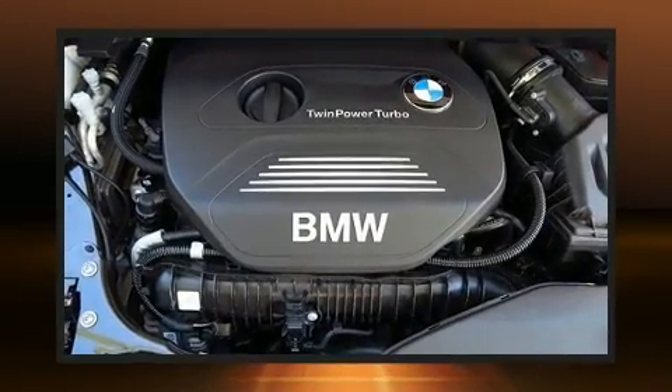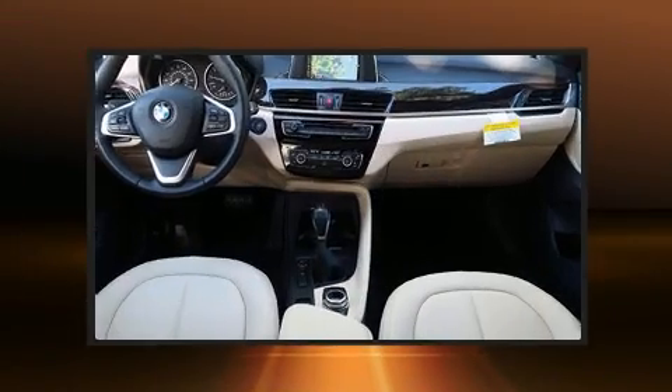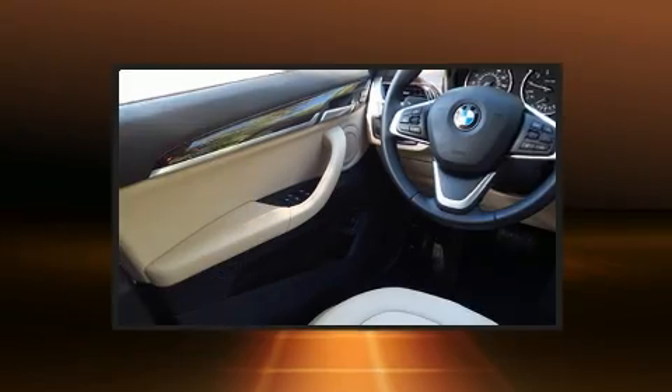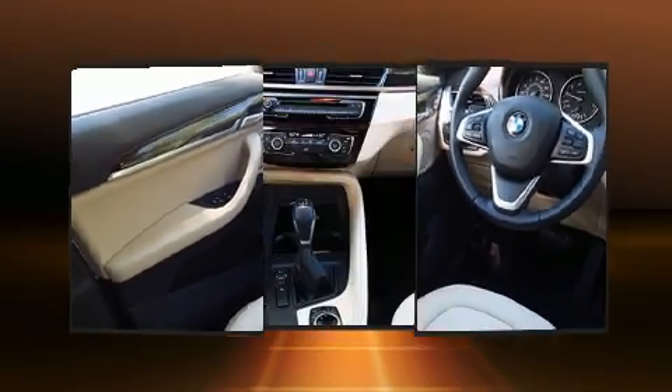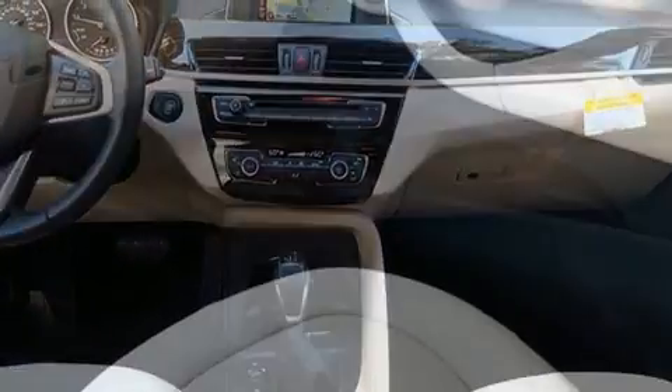BMW ensures the safety and security of its passengers with equipment such as dual front impact airbags, brake assist, and four-wheel disc brakes with ABS. Various mechanical systems are monitored by electronic stability control, keeping you on your intended path.